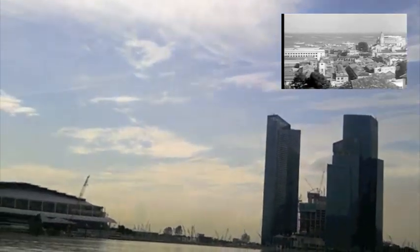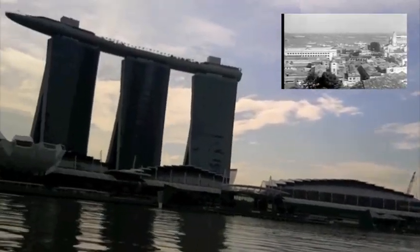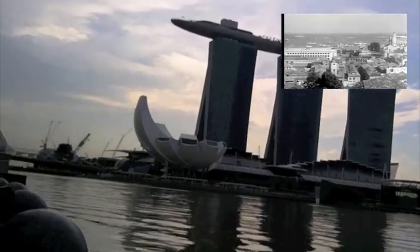This is Marina Bay Sands. It is one of the most modern buildings in Singapore. See on the top right hand corner? This is where it would have been 70 years ago.